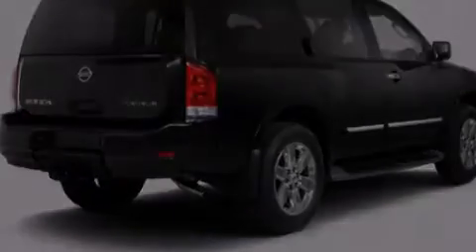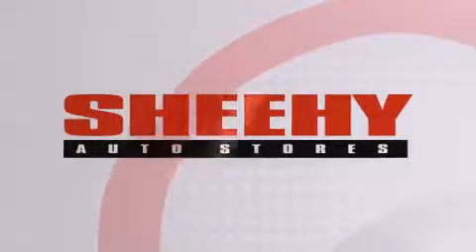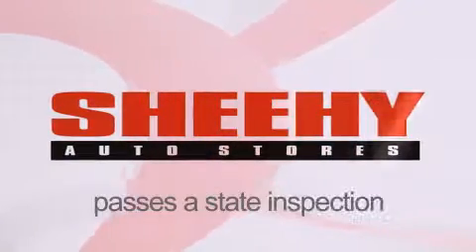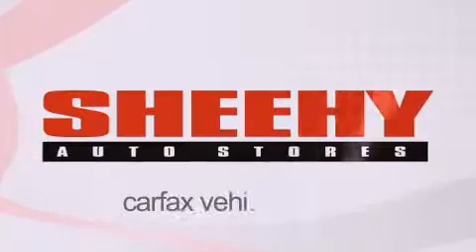Stop by today and test drive this vehicle for yourself. Every Sheehy select used vehicle comes with a three-day money-back guarantee, 60-day 2,000-mile warranty, passes a state inspection and our 175-point inspection system, and comes with a Carfax vehicle report.